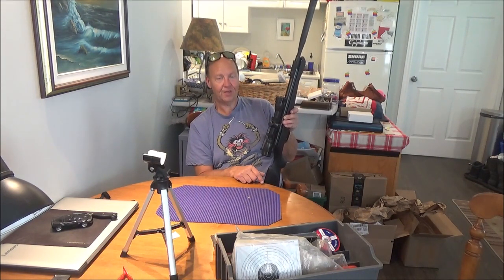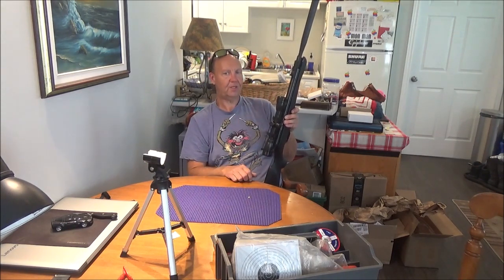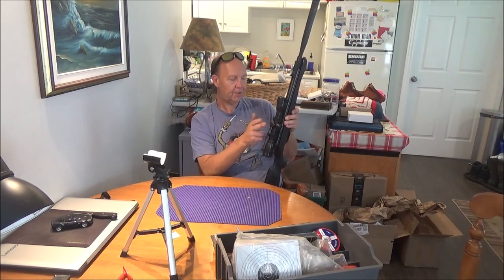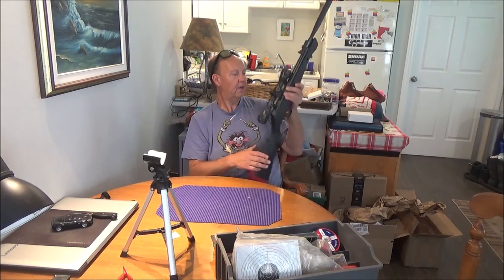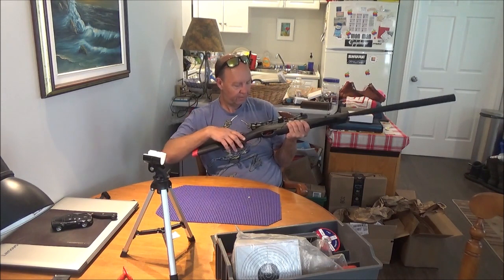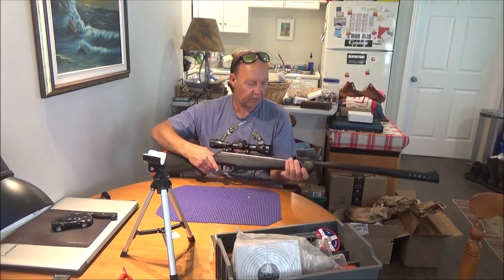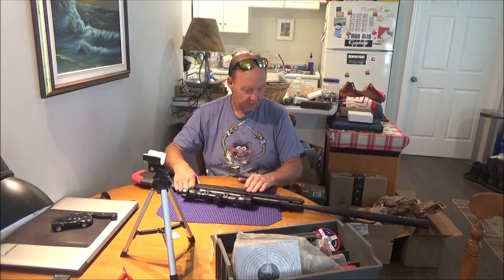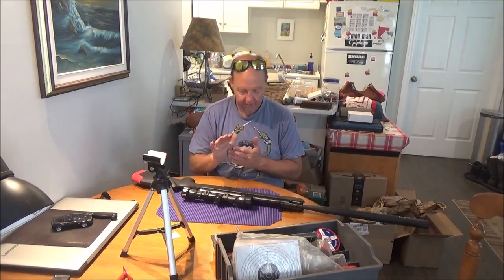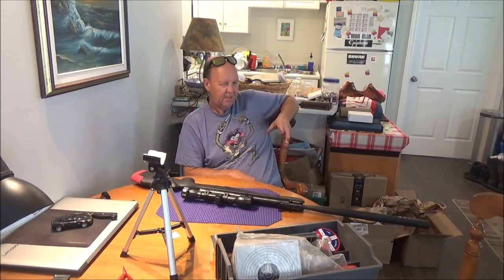I've had a number of different Leapers models over the years and never had a problem with any of them on any power plant — I'm definitely putting a 3-12x40 on this one too. I also found a place to get sun shades for scopes, so I'll order some for all my scopes. This current scope may end up on my MCX whenever I get that back from repair — apparently Sig just sends you a brand new gun rather than fixing it, so I'm waiting on that.